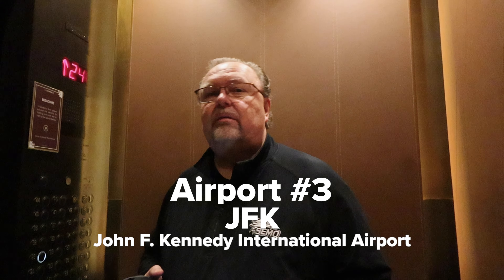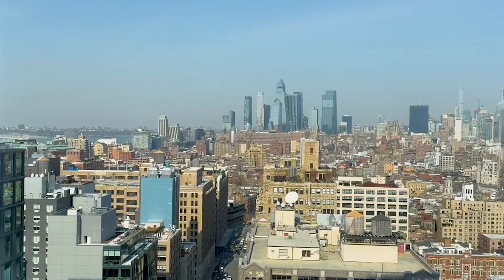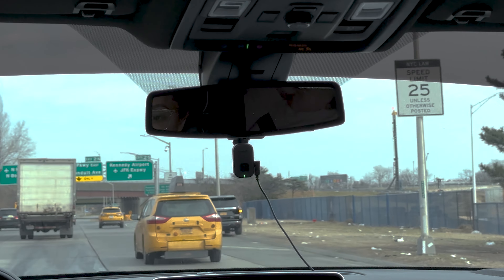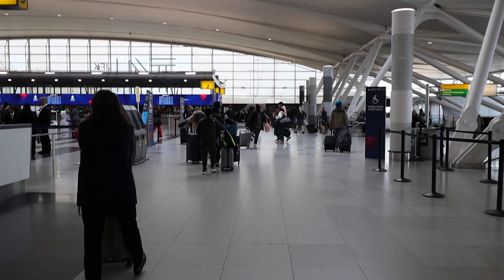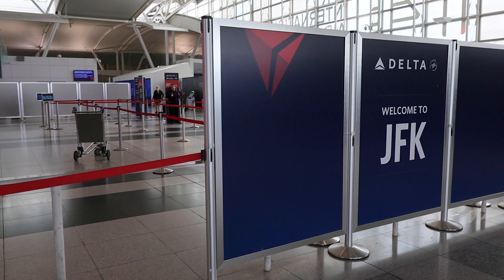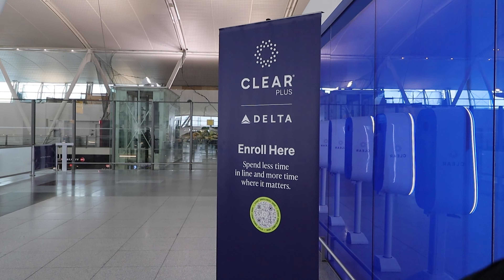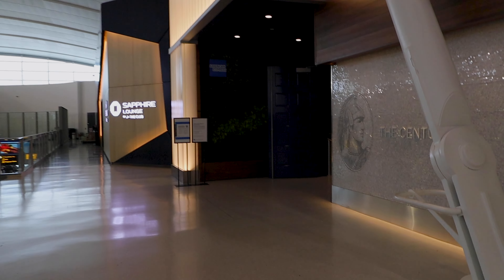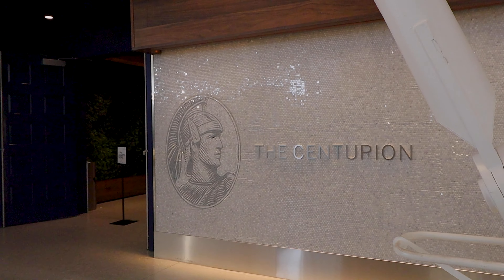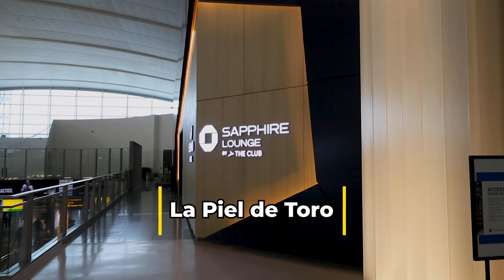We're ready to go, pack up and head toward airport number three — JFK. It's been fun, New York. See you next time. It's about a 40-minute Uber ride from the Dominic Hotel in Soho to JFK Airport. This airport is huge, but easy to navigate because of the easy-to-follow signage. The line through security was fast, and some of that was due to our Clear Plus membership. We now have about two hours to live that lounge life before heading out to the country, sometimes referred to as Lepel de Toro, or the Land of the Bullskin.